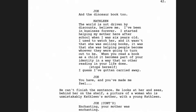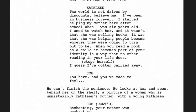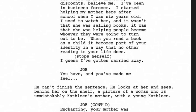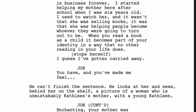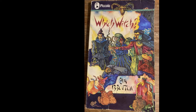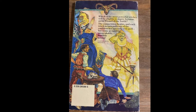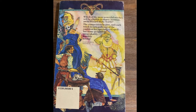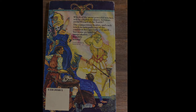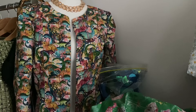My favourite book as a child was Witch Witch. It's a British book. And if you know the woman who became a billionaire by writing those wizard books — she grew up reading this book. The protagonist is female, and if you switch it out and change it to the boy who's also in the book, but he's not the main character, he's just one of the main characters.